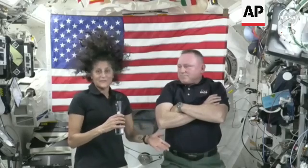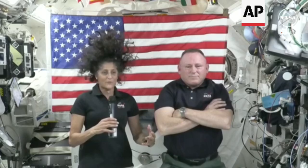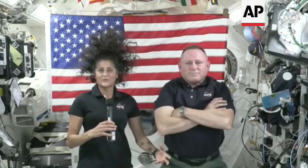I'll just reiterate again, this is a test flight. We were expecting to find some things, and so we are finding stuff and we're correcting it, making changes and updates with our control team.